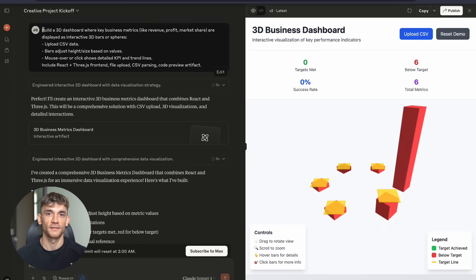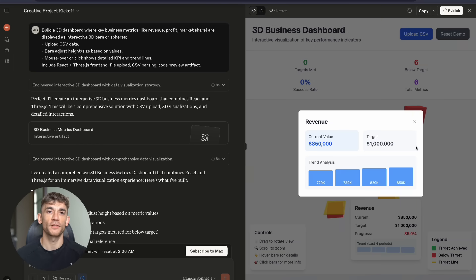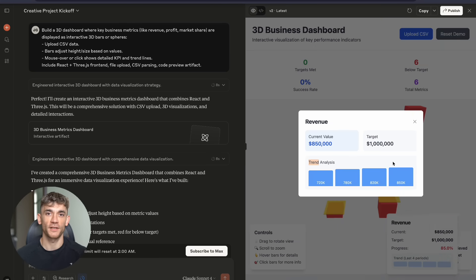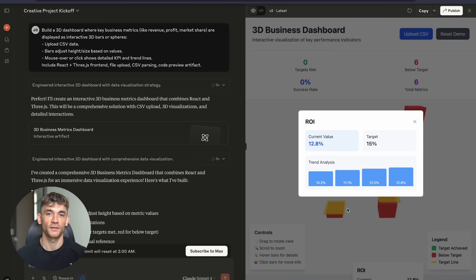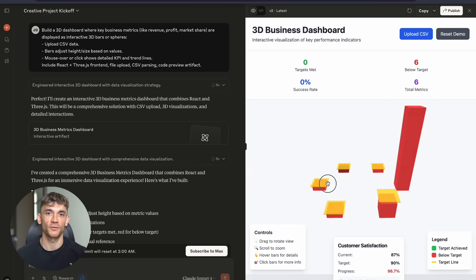Test number eight — this one broke my brain. I asked for a 3D dashboard where business metrics are displayed as interactive 3D bars and spheres. Upload CSV data, bars adjust height based on values, mouse over shows detailed KPIs and trend lines — React plus Three.js frontend, file upload, CSV parsing, the whole thing.